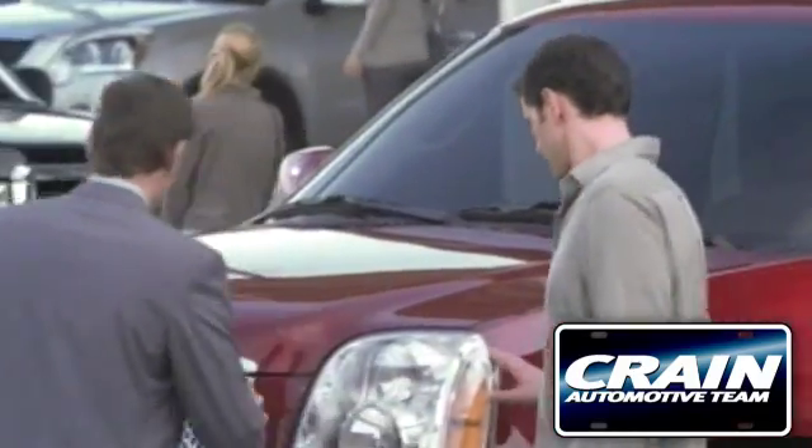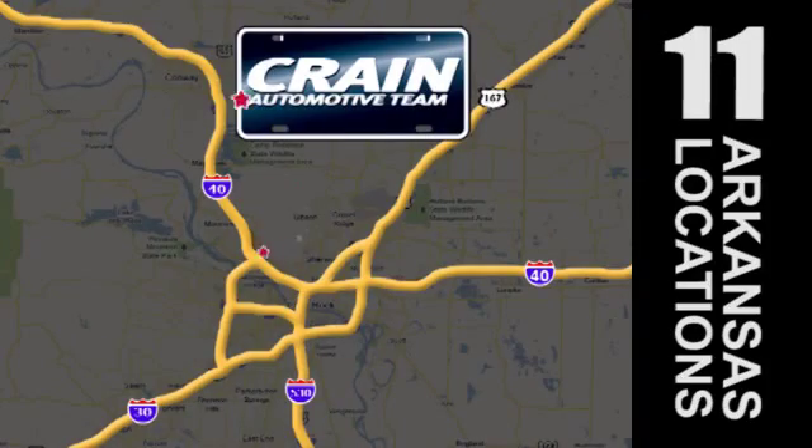Visit us anytime at craneteam.com. Go, go, go — Crain Team's got them, craneteam.com.